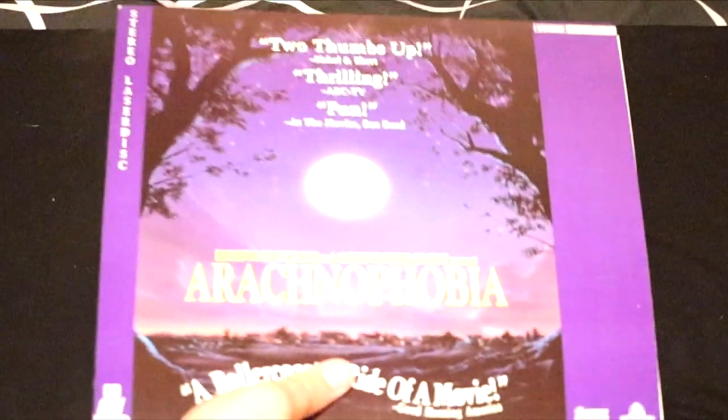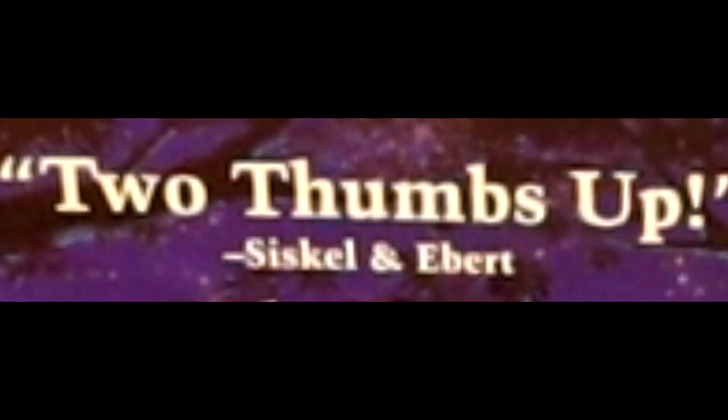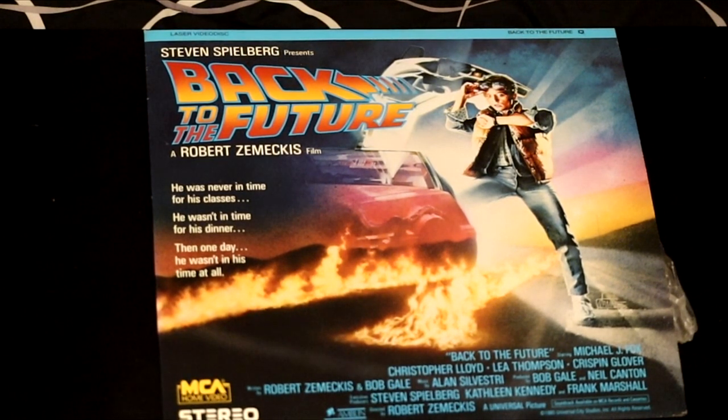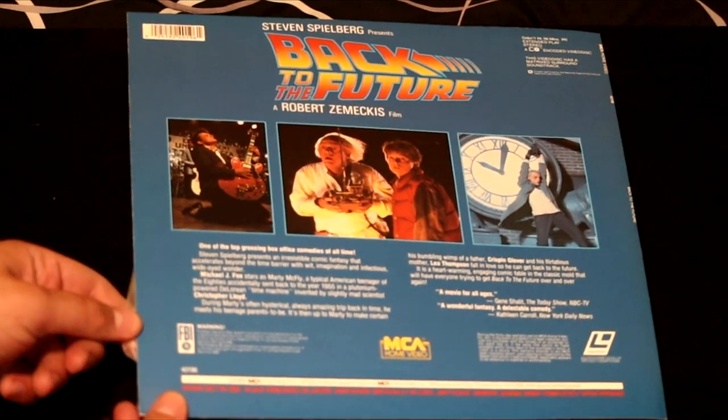If you don't like spiders, don't watch this one — called Arachnophobia. Two thumbs up from Siskel and Ebert — thrills and comedy, entertaining, it's great. You only need two words for a review. And one of my favorite movies in this collection — we have Back to the Future, the original. Robert Zemeckis film with a young Michael J. Fox, Christopher Lloyd, Leah Thompson, and Crispin Glover. This film truly changed the world. This is one of the best films in my collection and I love it to bits.